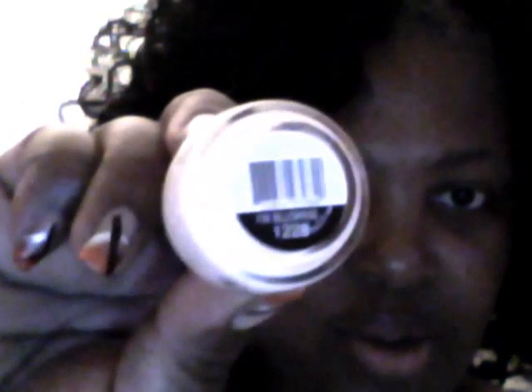And the next thing is Sinful Shine with Gel Tech — I'll have to read up a little bit more on that. This is the bottle I received; it's 'I'm Blushing' number 1228. These are the different colors it comes in, and it looks like you can find it exclusively at Walgreens.